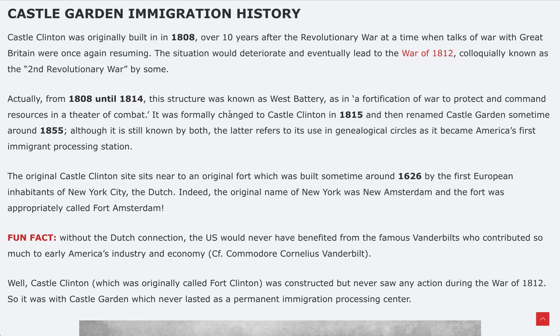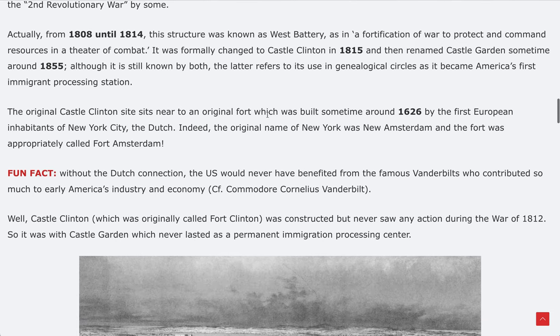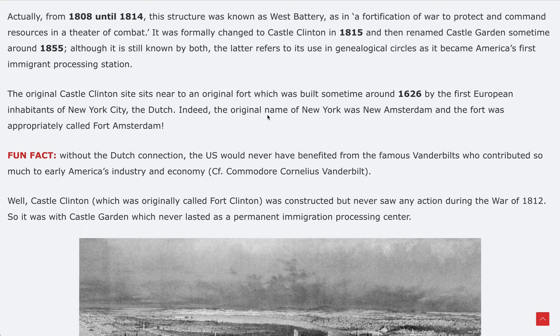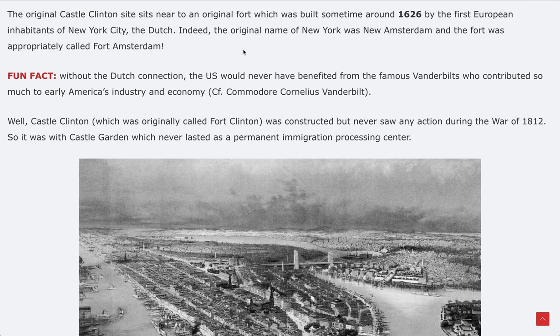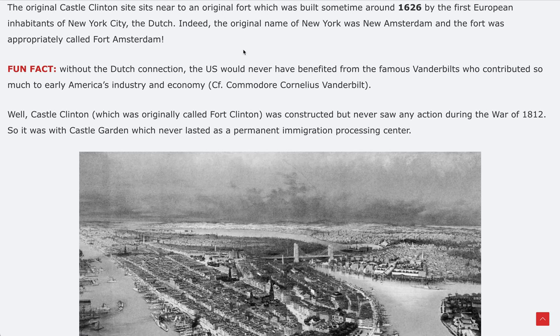The name 'battery' comes from a fortification of war to protect and command resources in a theater of combat. It was formally changed to Castle Clinton in 1815 and then renamed Castle Garden sometime around 1855. It became the very first immigrant processing station. The original Castle Clinton site sits near an original fort built around 1626 by the first European inhabitants of New York City — the Dutch. Not many people know that the original name of New York was actually New Amsterdam, and the fort was called Fort Amsterdam after the Dutch.